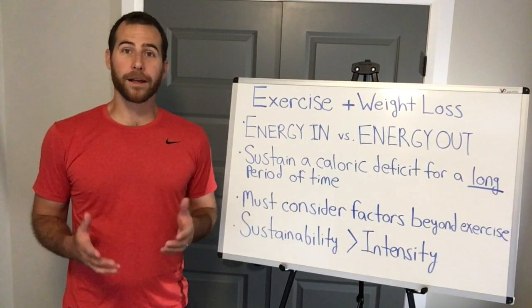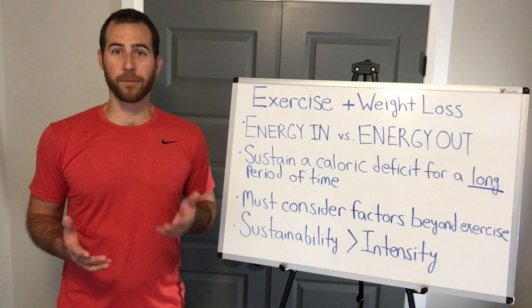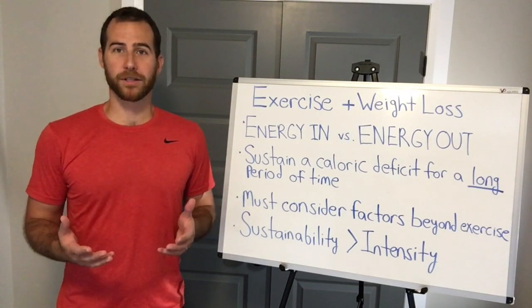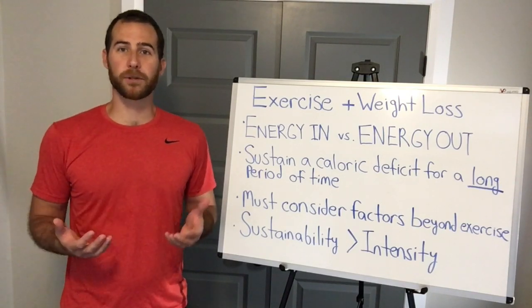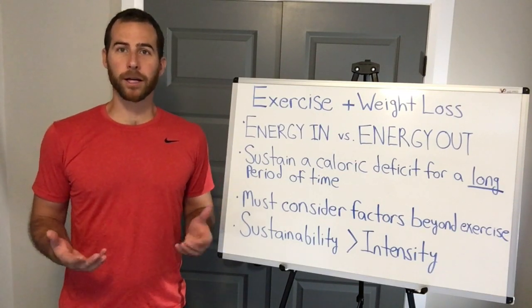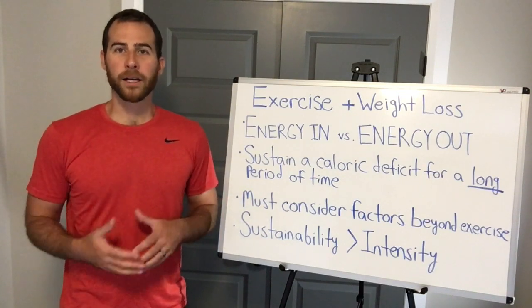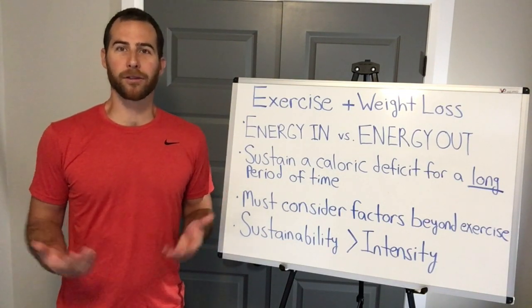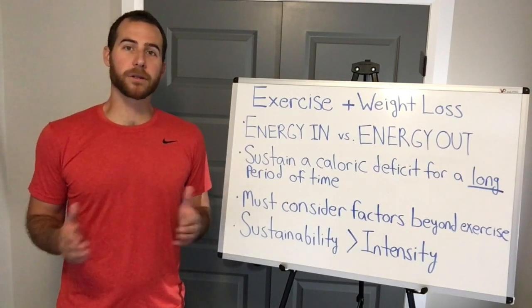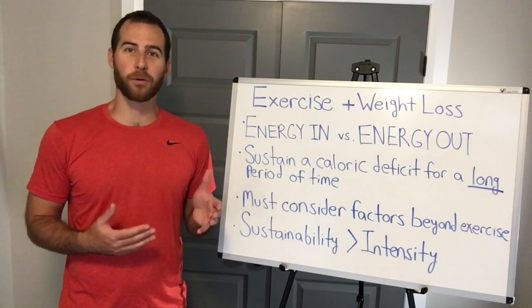There's only one way that a person loses body fat and that is to sustain a caloric deficit for a long period of time. That's it. What determines if you're in a caloric deficit is your energy balance, or the relationship between your energy in versus energy out. Energy in is what you eat and drink. Energy out is the energy that you expend — yes from exercise, but more importantly simply through going through your day and powering your body through normal biology. Various environmental and biological factors influence both sides of this equation, but since our discussion today is about exercise, we'll be focused on the energy out side of things.